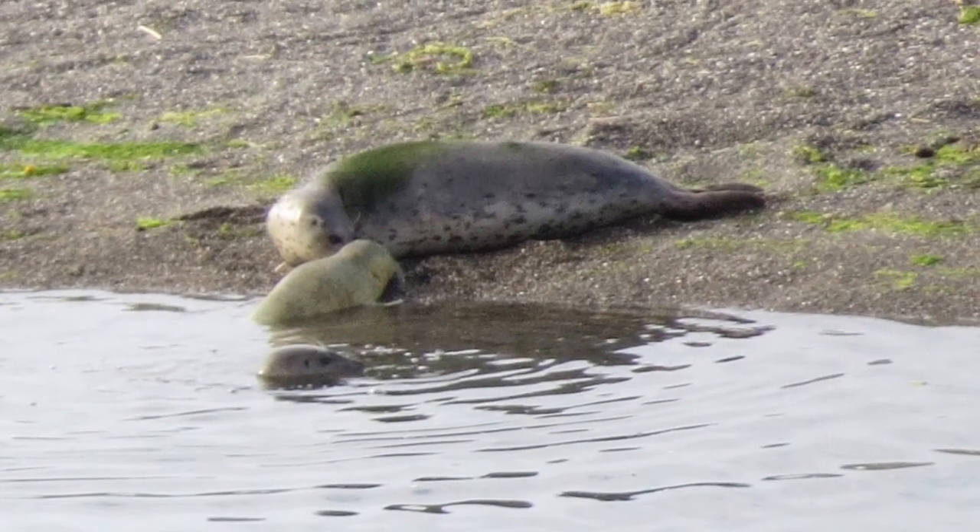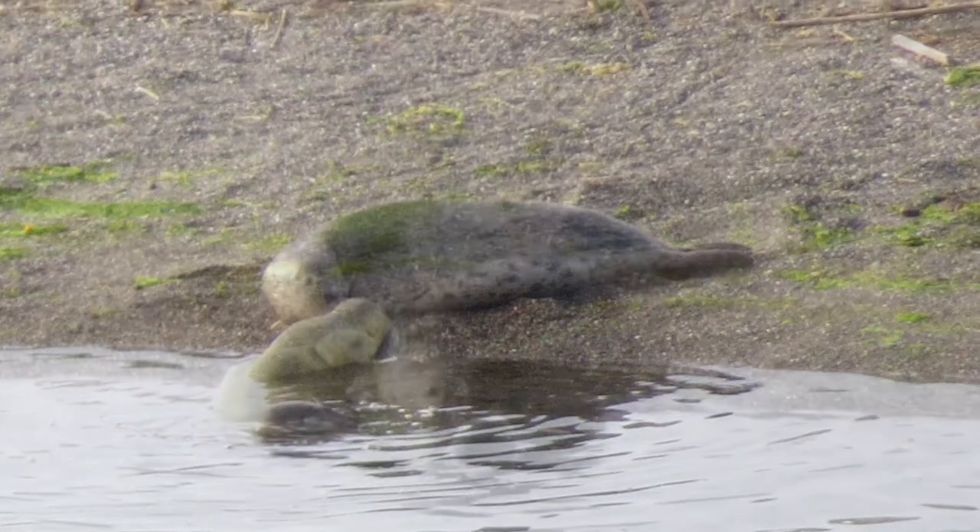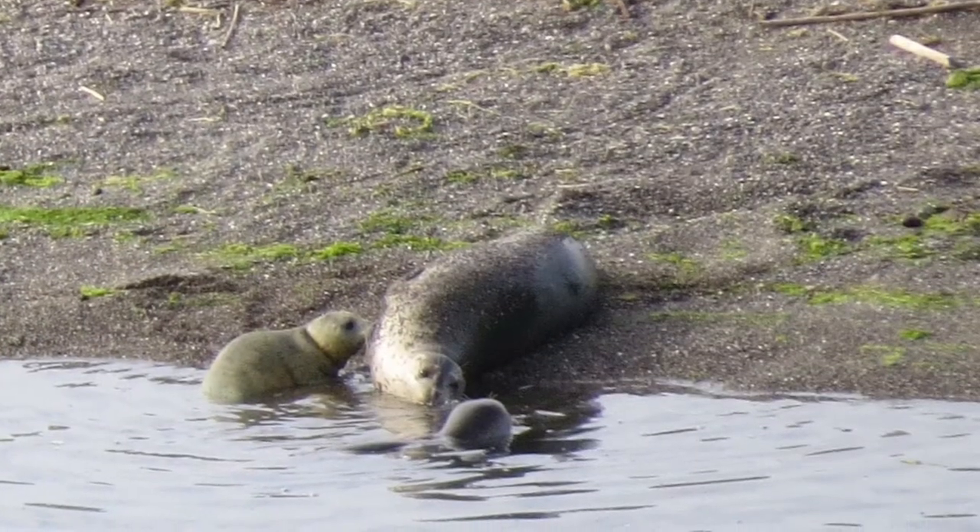At 9:13, the end of the first swim. Mom chasing away other harbor seals.